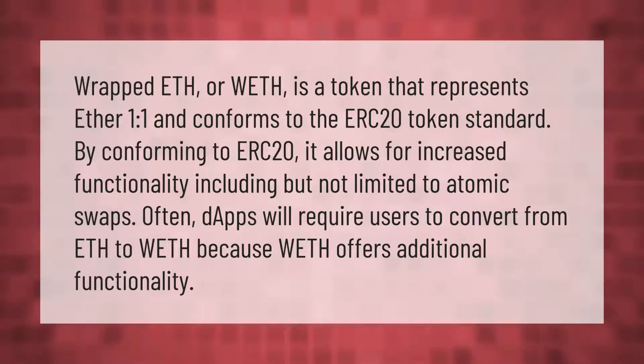Wrapped ETH, or WETH, is a token that represents Ether one-to-one and conforms to the ERC20 token standard. By conforming to ERC20, it allows for increased functionality, including but not limited to atomic swaps. Often, dapps will require users to convert from ETH to WETH because WETH offers additional functionality.